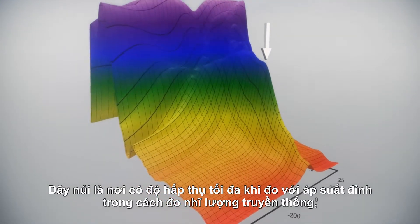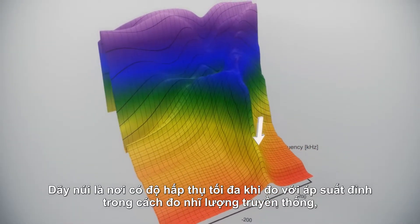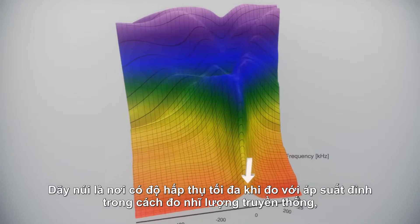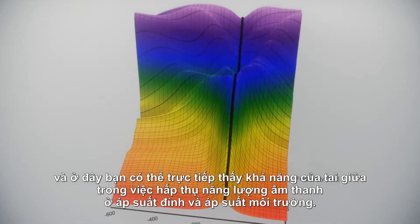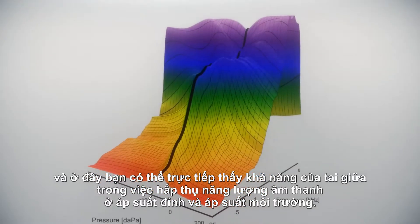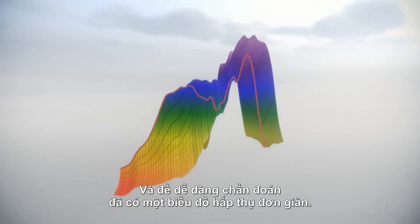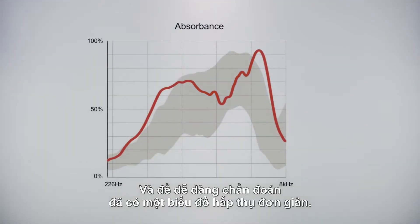The mountain ridge is where we have maximum absorbance, just as we know it from tympanometric peak pressure in classic tympanometry. And here, you can directly see the middle ear's ability to absorb sound energy at tympanometric peak pressure, or at ambient pressure. And for ease of evaluating this, a simple absorbance graph is available.